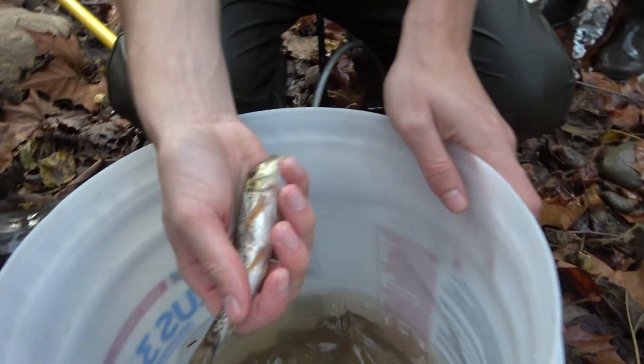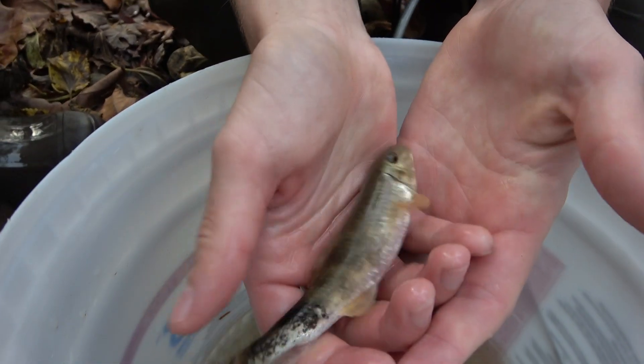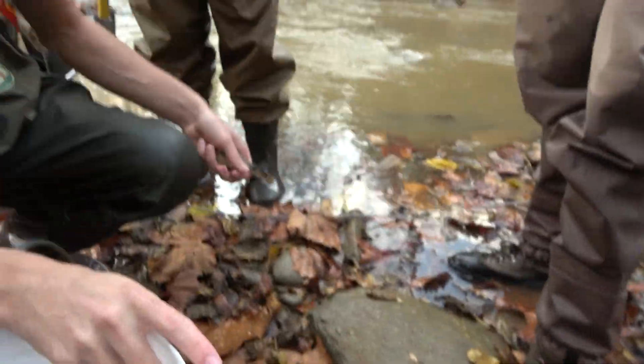Hogsucker. Hey, we did catch a hogsucker. Oh, you did — nice. Jordan Hogsucker, right there. Oh, he's got a nice little black tail.